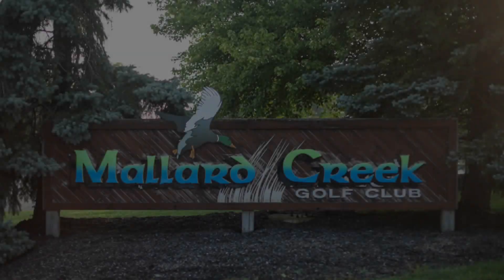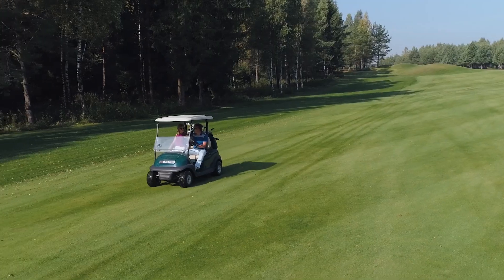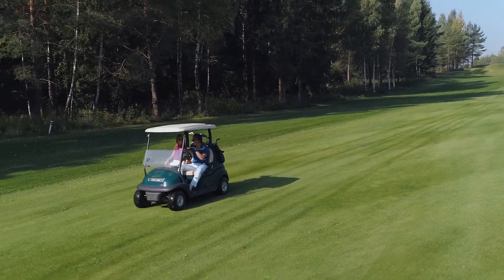And did we mention golf? Not only do you have our neighbor Mallard Creek Golf Club, but you can grab a round at several other courses within minutes of your front door.